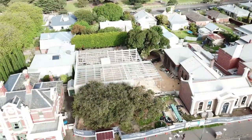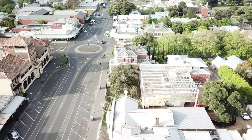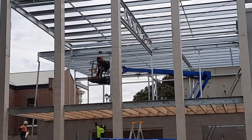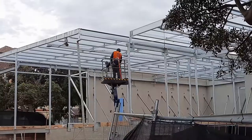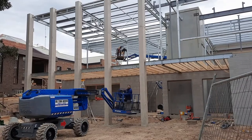Most of the floor is down, the laminated beams are up and work has started on the internal walls. It took over a week to install the steel bracing and purlins required to stiffen the structure and to support the roof.